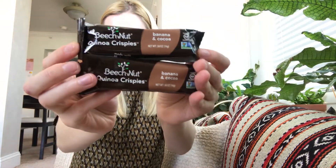Next, there are two quinoa crispies from Beech Nut, and they're both in banana cocoa flavor. I like banana in items, so I think I'll enjoy those.